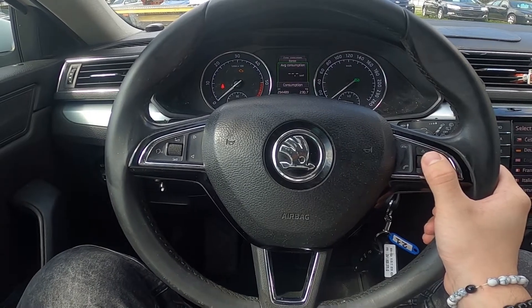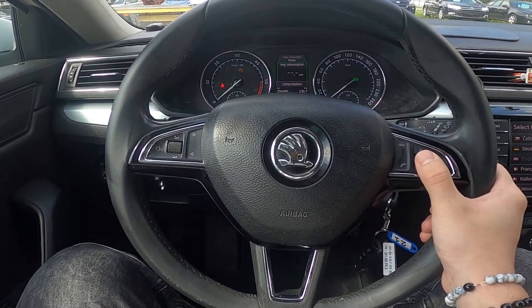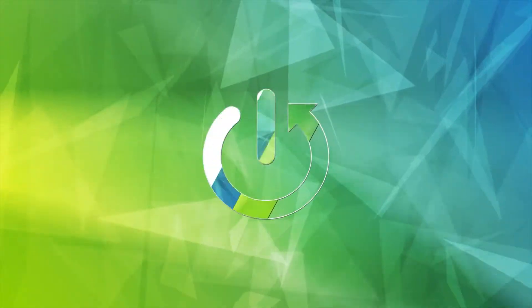Hello, today I'm in a Skoda Superb. In this video I'll show you how to check fuel consumption.